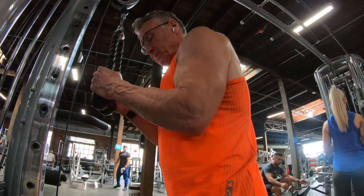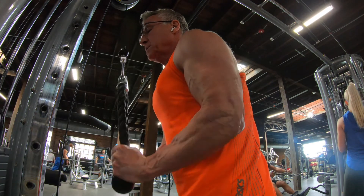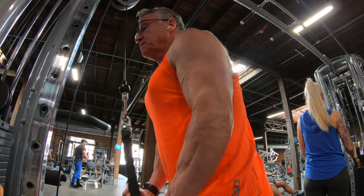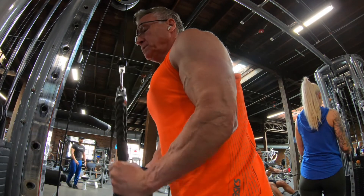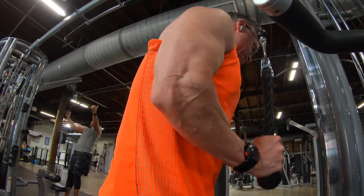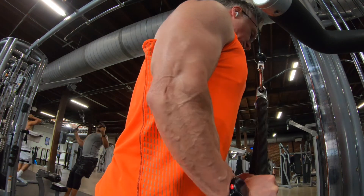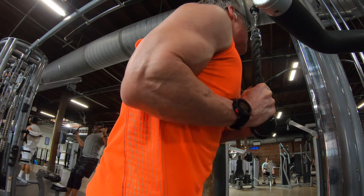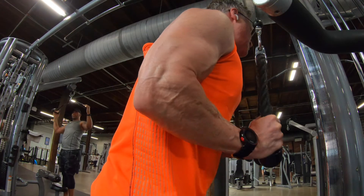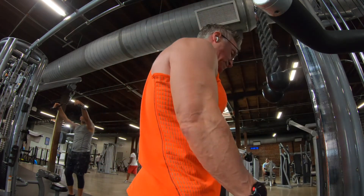Now I'm going to go into two more sets of tricep work using a rope — cable tricep extensions, two sets at around the 12 rep range. I try to extend my hands out at the bottom to get a little bit more contraction on the entire tricep muscle. On the last set I was using a little bit too heavy of weight and didn't really get the proper extension, but I still got about 11 reps. Still a good two sets. At this point I've got four sets of tricep work done and two sets of bicep work done.